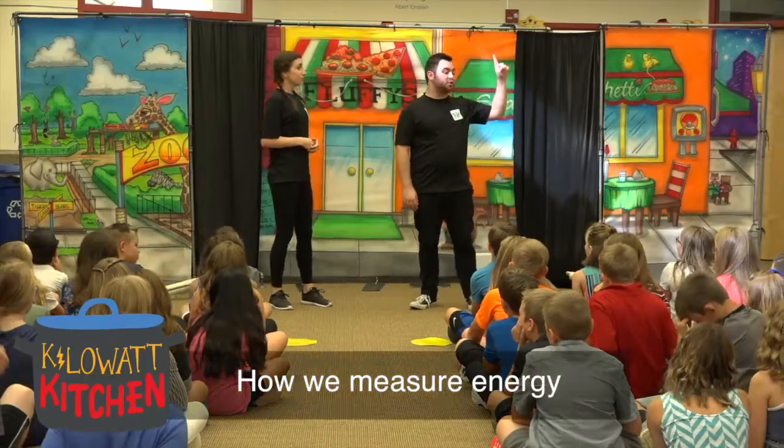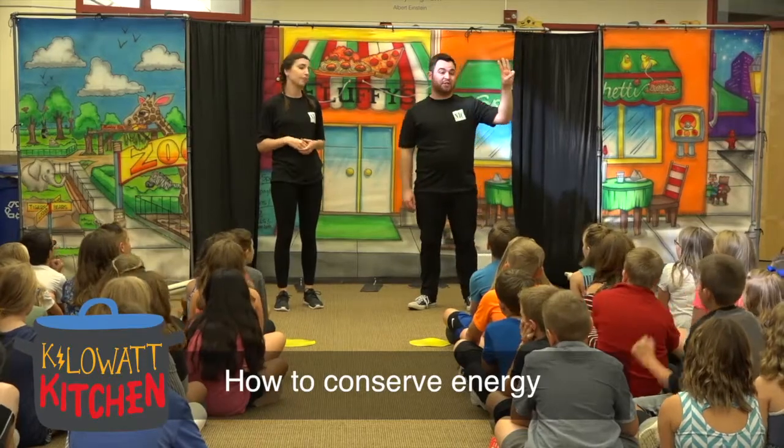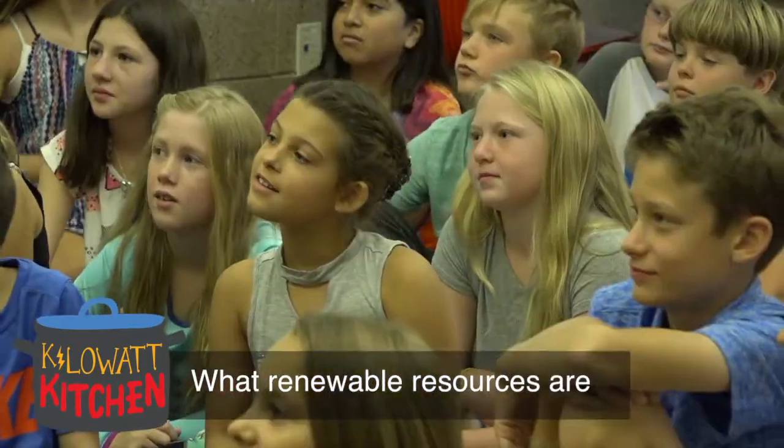Number one, how to measure energy use. Number two, how energy is wasted. Number three, how to conserve energy. And number four, what renewable resources are.